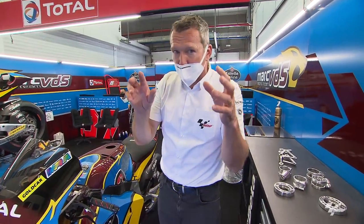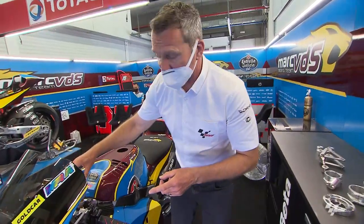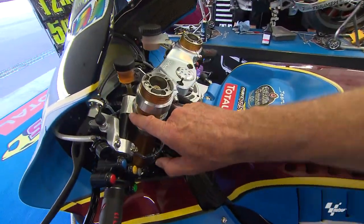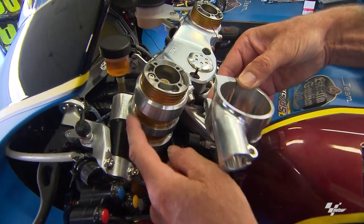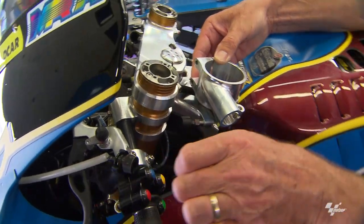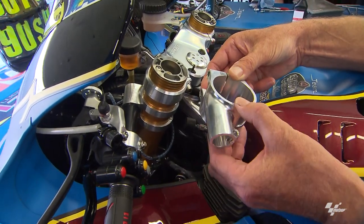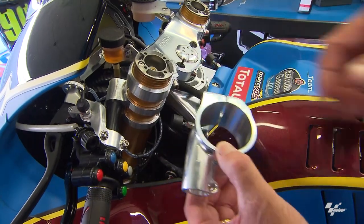Just while we're up the front, I thought I should show you the handlebars. You can see the offset here — to suit the riders, they can have a bigger offset like Sam's got here, or a smaller one, which moves the rider forward or back. And of course it's adjustable this way and height-wise on the fork leg.